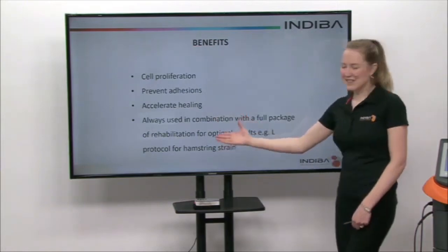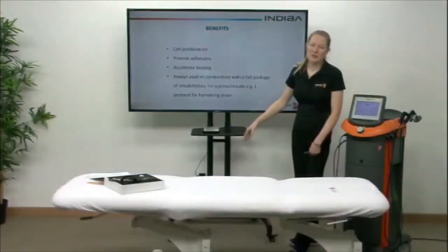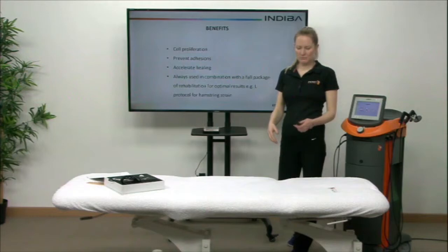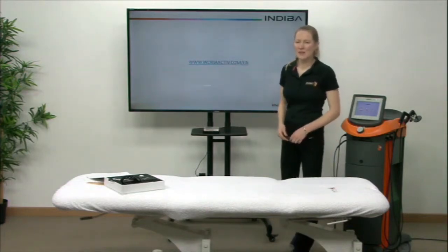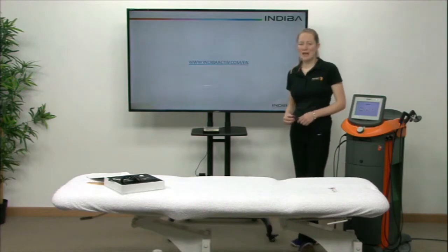We always use Indiba with a functional rehabilitation strategy as well — for example, for hamstrings we use the L protocol on top of that. For any more information, you can find us at indibaactive.com/en.